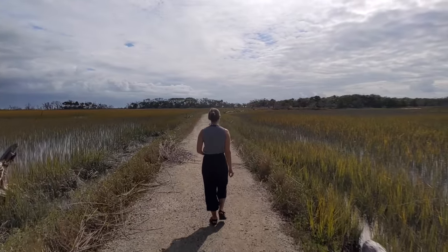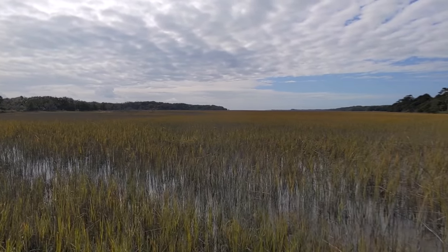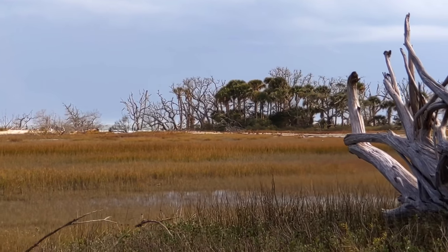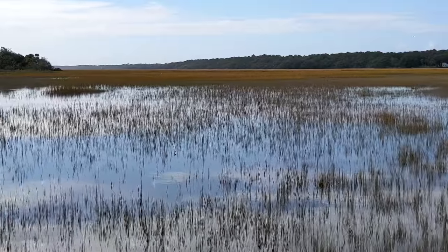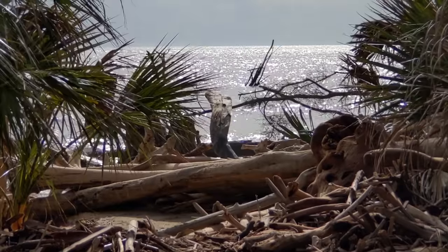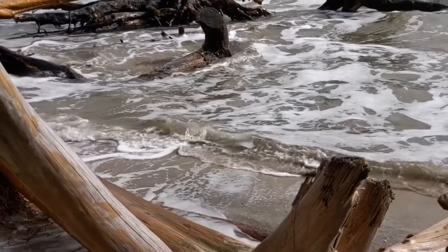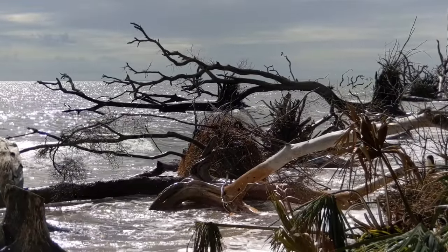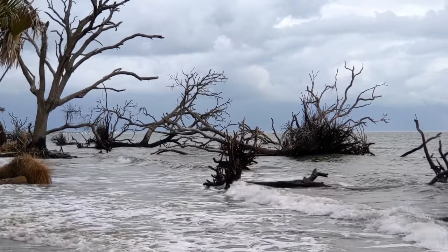We made it to Botany Bay, which is a nature preserve about five minutes from the state park, and it is absolutely breathtaking. It's a six or seven mile long loop that drives through all of the nature preserve where you can see gorgeous old oaks and palms and native grass surrounding the marsh. There's also a beach called Boneyard Beach, known for the amount of driftwood along it, but you have to check the tides. We ended up getting here right at peak high tide, so the beach is underwater. You can see why this place is so special — I feel like there's nothing else like it that we've seen.